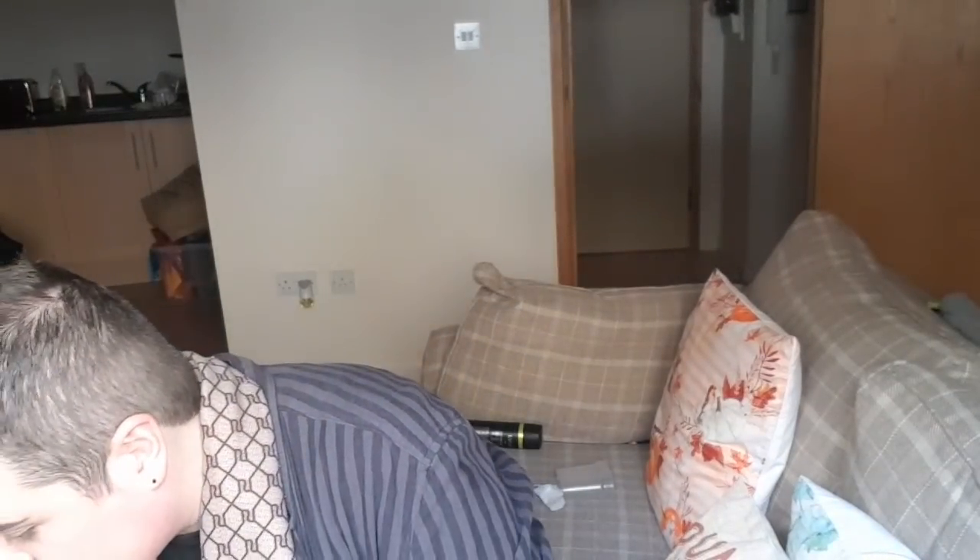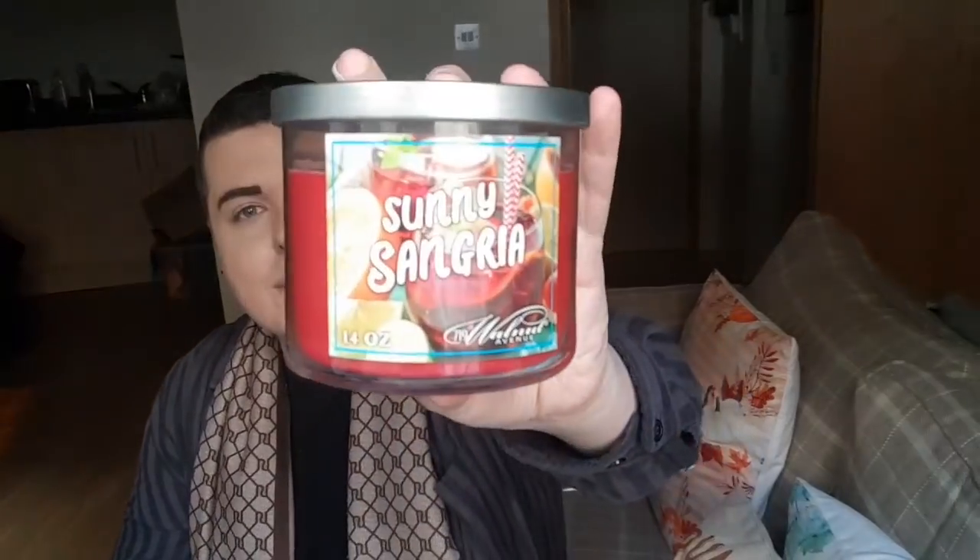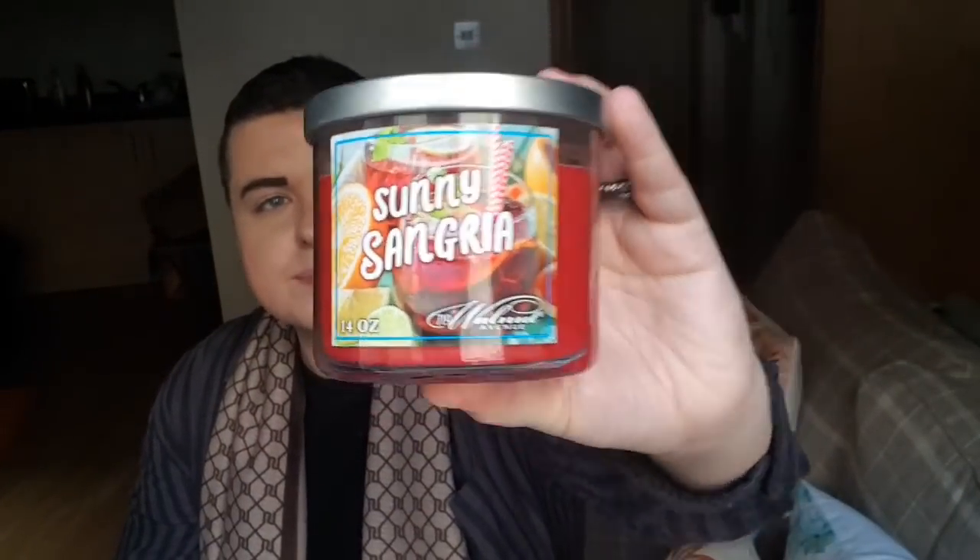Oh my goodness, I was so happy when I saw these in store. Loads of people have been raving about these. I love DW Home candles and luxury candles like Jo Malone, but I never really buy Jo Malone unless I go to London or someone treats me. I saw these and grabbed the last two. These are the Bath and Body Works dupe candles. They had one of these left - this is Sunny Sangria. These are three-wick tumblers.